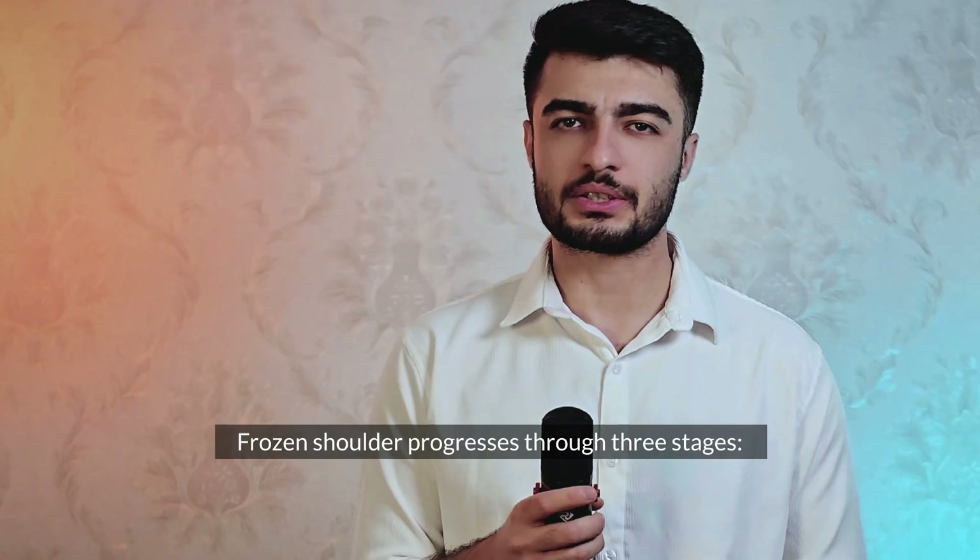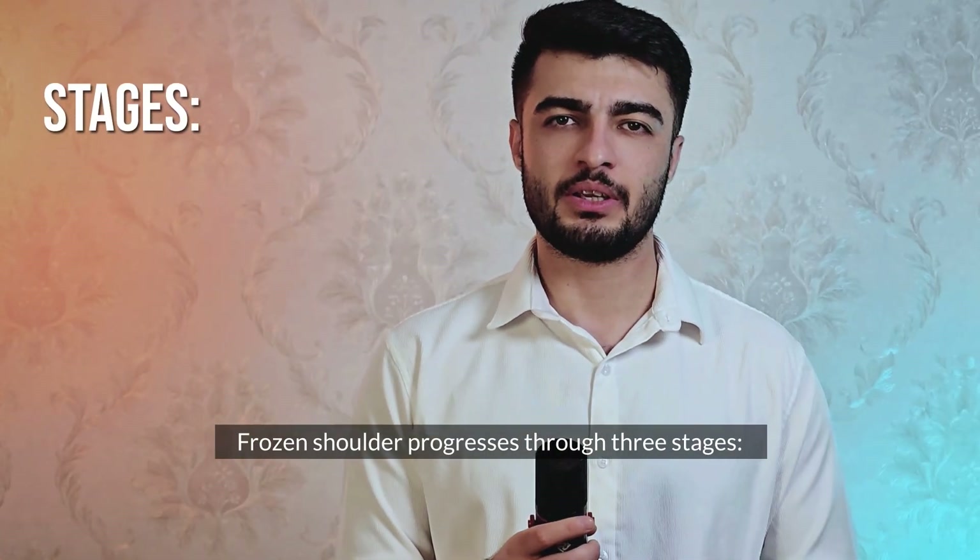Frozen shoulder progresses through three stages: freezing, frozen, and thawing.